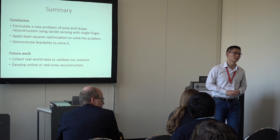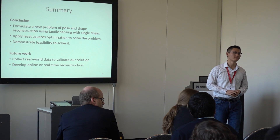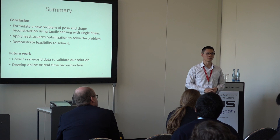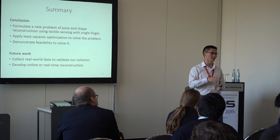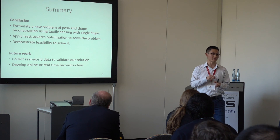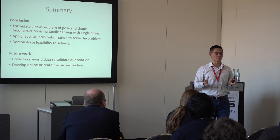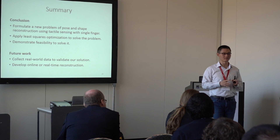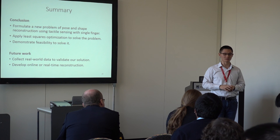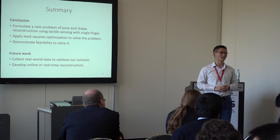Question about sampling frequency and object size: if the object is relatively small, do you need more resolution? Answer: Yes, I agree that if your object is relatively small, you'll probably need more resolution. The variable contact point sampling frequency is something we also need to investigate more. We haven't done that yet. Thank you.